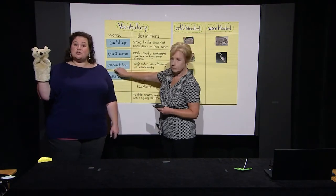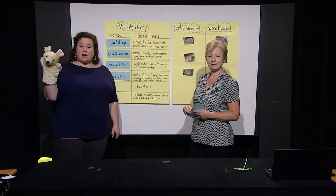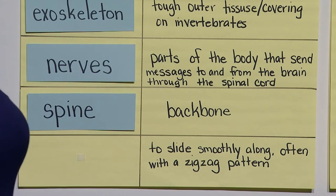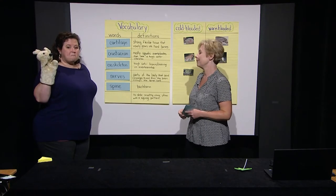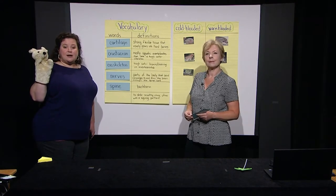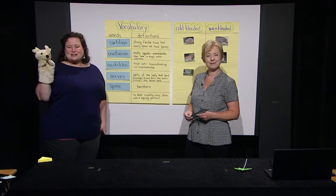Our next word is nerves. Nerves are parts of the body that send messages to and from the brain through the spinal cord. The spinal cord is under our spine, and our spine is another word for our backbone. Scholars at home, reach around and feel your spine — it has so many bumps. Each one of those bumps is a vertebra. A vertebra is each bone that makes up our backbone or our spine.